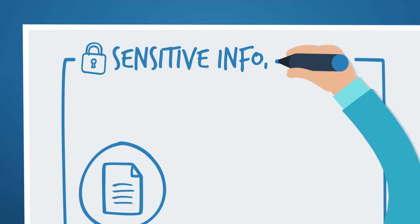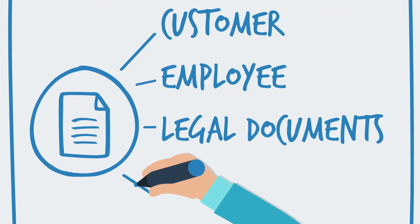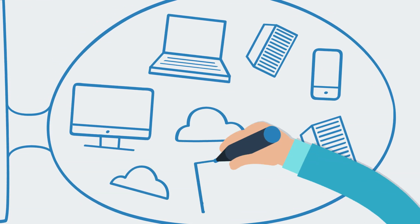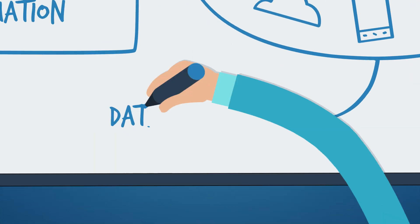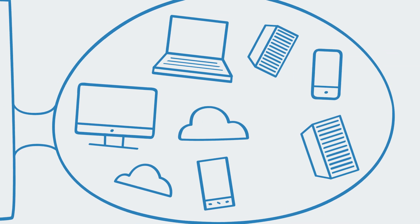Today, organizations are grappling with an explosion of sensitive information — employee and customer files, legal documents, and financial information — not in one place, but spread across many systems, devices, and partners. This creates holes for data leakage and could harm your company's reputation, finances, or worse.